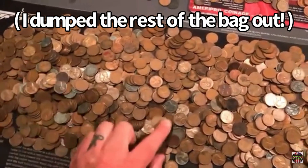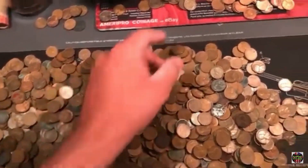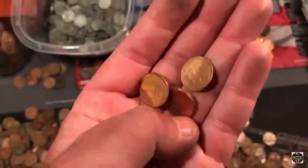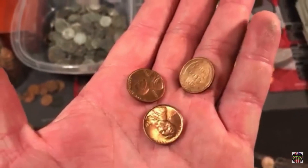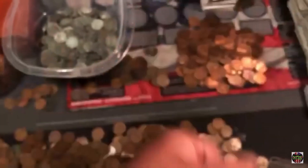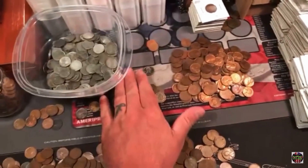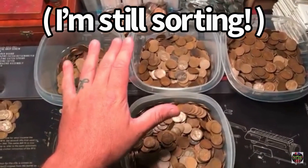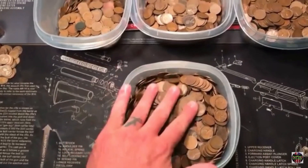Look at all these steel cents mixed in. There's Indian heads. I'm pulling out BU wheat cents. Look at this one — just sitting there, hanging out. A 1951 Denver. I'm pulling out crazy stuff, all these Indian head cents. It's been about four hours now and I'm still sorting through.